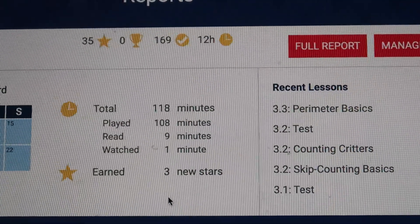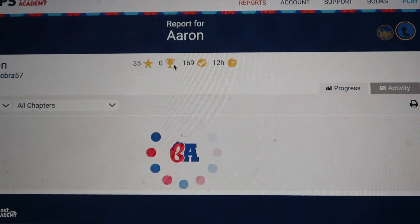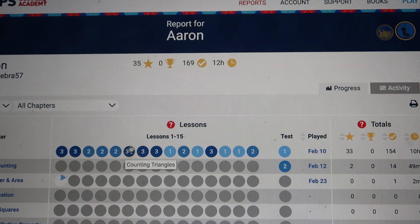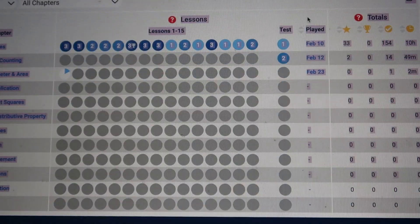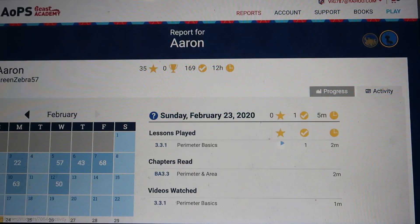You can get the full report by clicking on it. The full report shows how many trophies he got, 35 stars, 169 checks, and it took him 12 hours total since we started. We've only done it for about three or four weeks. I get to see what he needs help on because I'm with him while he's doing his math. You guys can see there is a report for parents showing his progress and activities, and you can look into that more if you decide to get this.